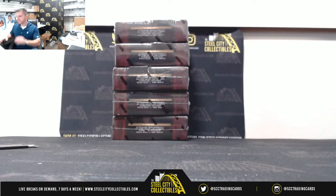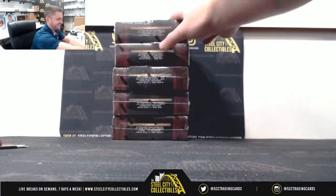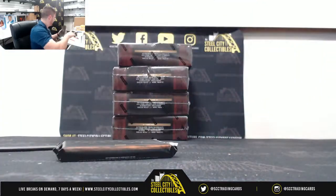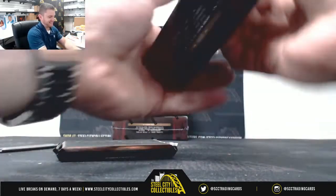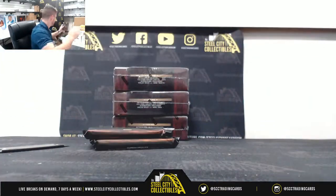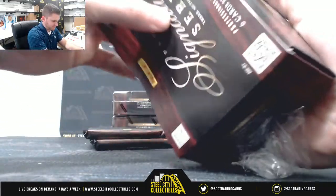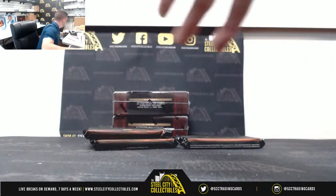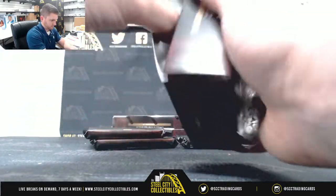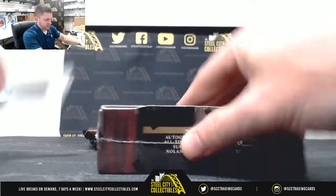Alright, next up for Craig — flat boxes — is a 2012 Signature Series Baseball. Alright, looking for those Veteran Hall of Fame autographs in here.